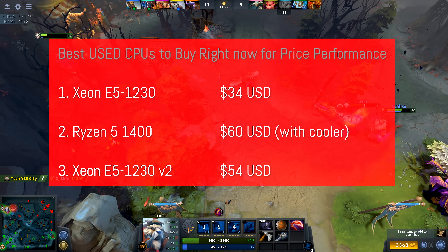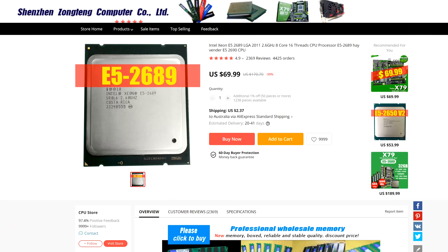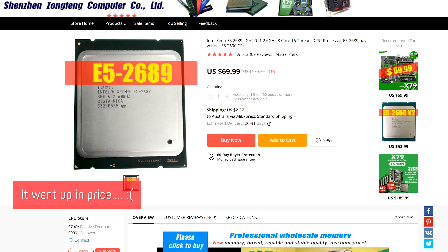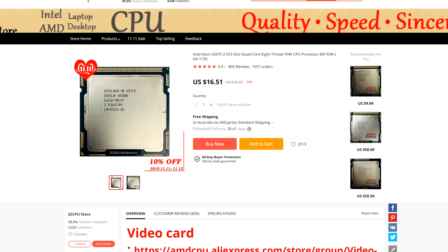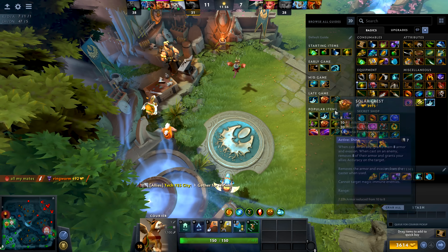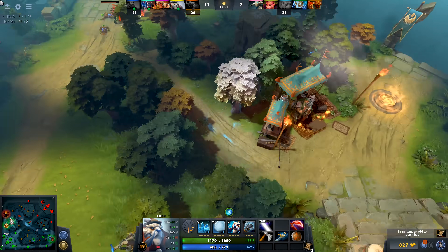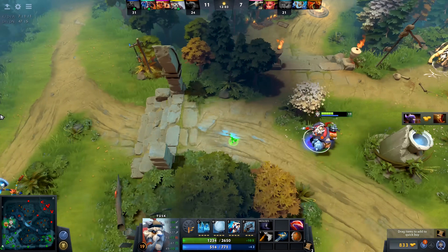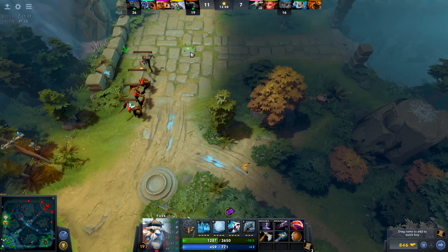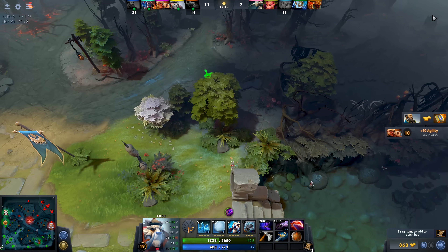Some other CPUs to look out for include the E5-2689 if you want more cores and threads, especially for video editing on a budget. And if you're on a strict budget, the overclockable X3470 paired with a Snowman cooler combo is worth considering. If you can get those with a decent H55 motherboard, you'll have a really good budget gaming experience. The E3-1230 does carry heavier weight since Sandy Bridge had a big performance boost over Nehalem, which is what the X3470 Xeon is based around.